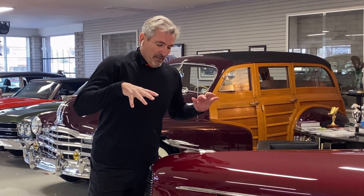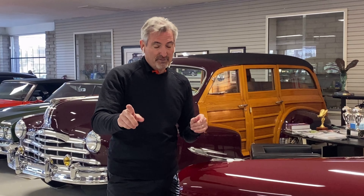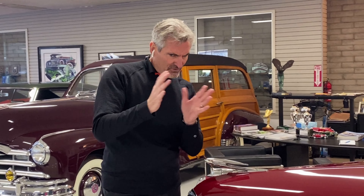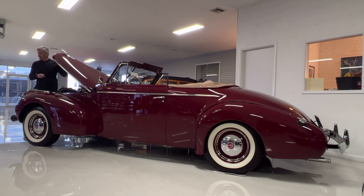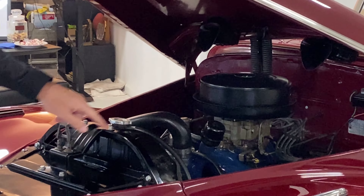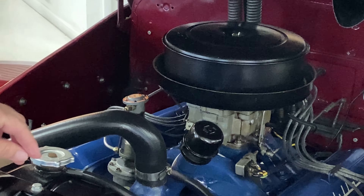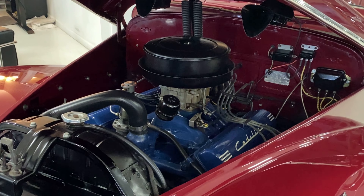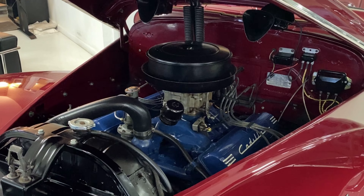LaSalle went out of business, and understand that the LaSalle engine was basically a Cadillac engine, but it was modified — a smaller displacement. Mr. Hendricks, because he was driving this car, was worried that after the war the parts would be available for the engine. Smart man, resourceful. He put in a 1951 Cadillac 331 overhead valve V8 — so he installed basically a contemporary engine in it so he wouldn't have to worry about parts supply.